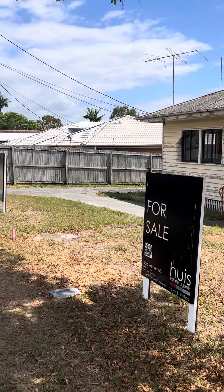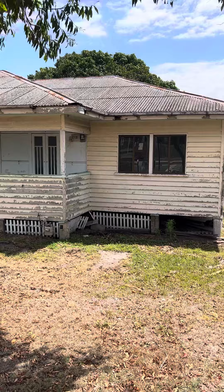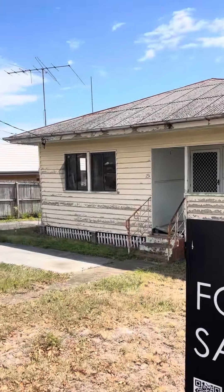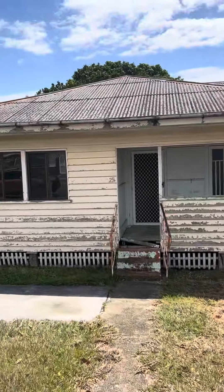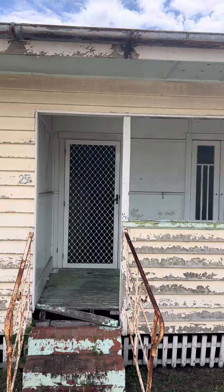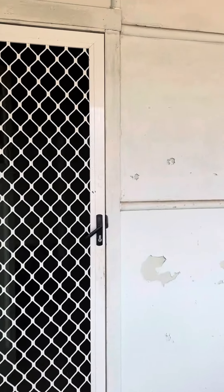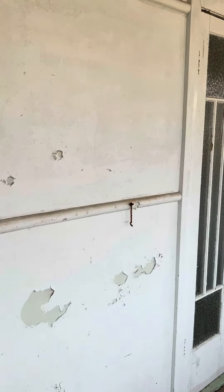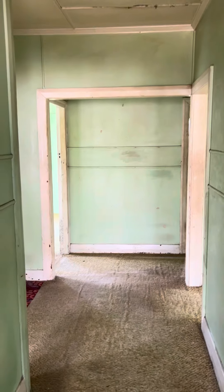Well, here we are at 25 Boxgrove Avenue in Wynnum — 810 square meters, two lots. The house almost certainly to be demolished to provide an opportunity to develop two homes here, or perhaps even knock this one down and create one big family home on a great block.